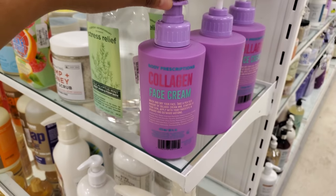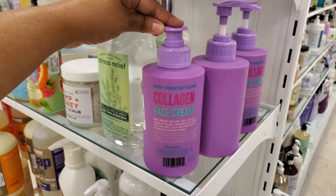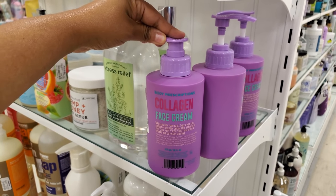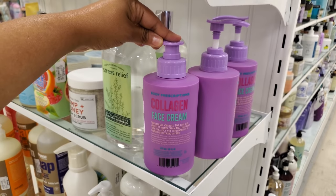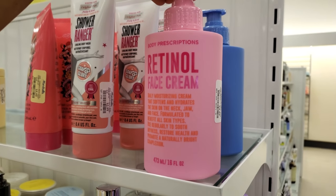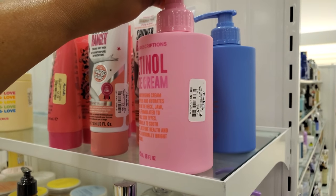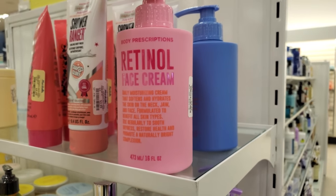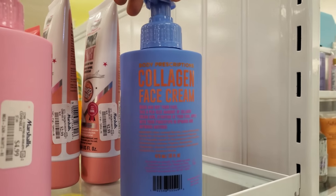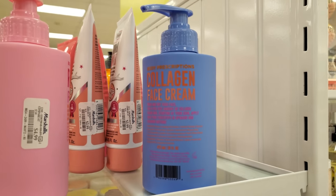By Body Prescription we have a collagen face cream for $5 — take a pea-sized amount and run it through your face. Over here is the retinol face cream — daily moisturizing, softens and hydrates your neck — also $5. The blue one is collagen face cream, and I believe they're all the same price.